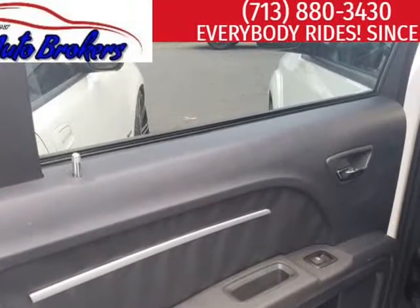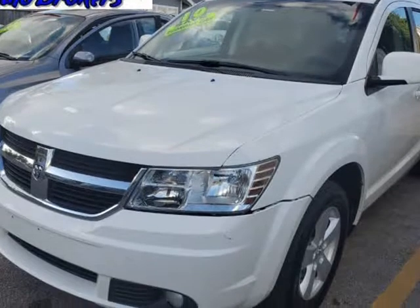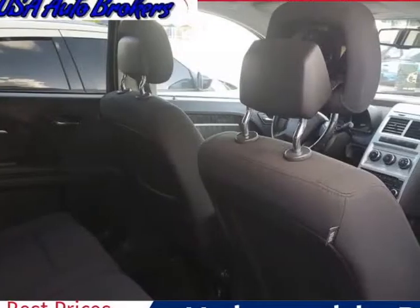Our SXT is loaded with amenities, such as a DVD entertainment system, an awesome audio system with auxiliary jack, CD changer, Bluetooth, and power accessories.